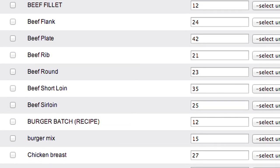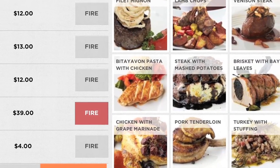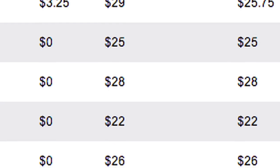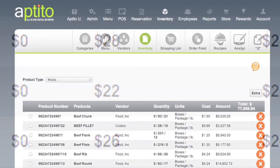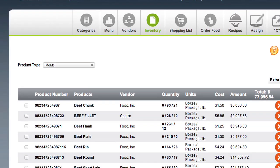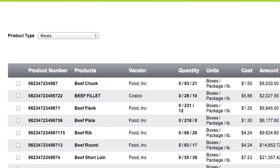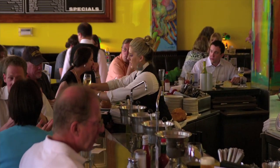This same inventory system also allows the restaurateur to vary menus without the expense of reprinting and to have dynamic pricing. Menu prices can be adjusted to reflect significant ingredient price variations. No need for dishes with market prices that dissuade the customer from ordering the dish. These prices can be set at the start of each day.